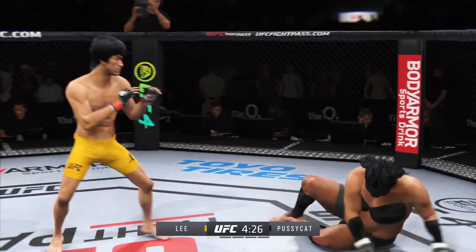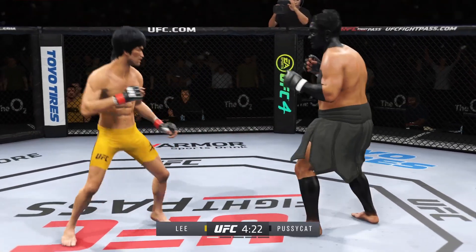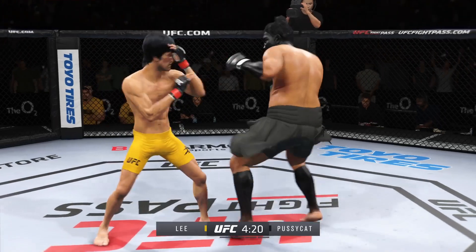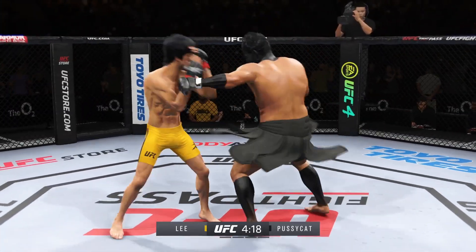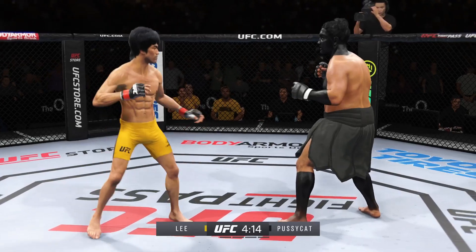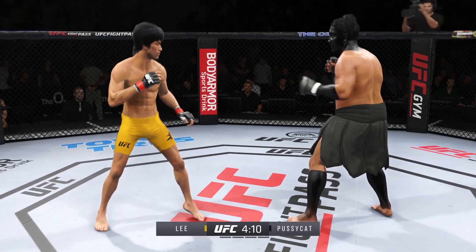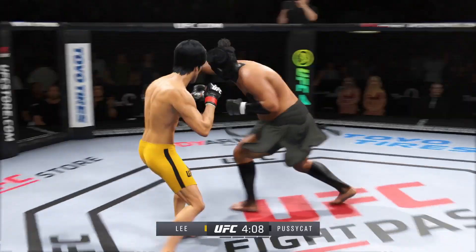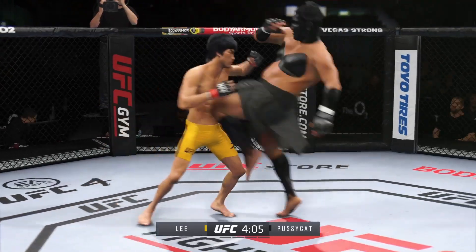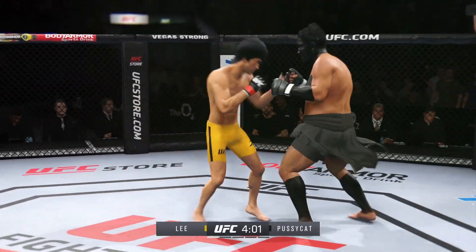Nice straight punch. Continues to mix it up, going to the head, mixing in some body shots. Timely defense there — huge block for him. Really using his reach advantage there as he lands the punch, DC. He's the taller fighter, and able to land a knee to the body with relative ease there.